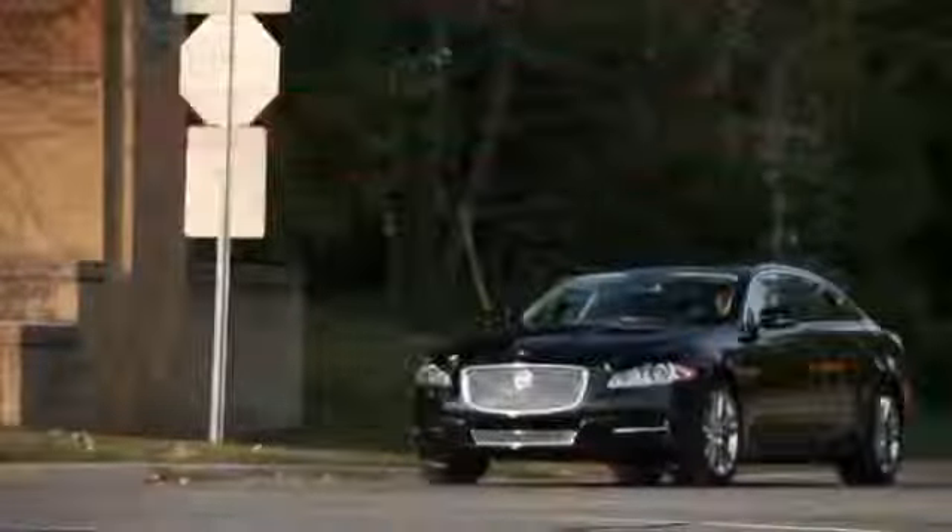You should also be aware that when you're in Eco-Stop and your foot is on the brake, the engine may restart. This is because another function, such as the air conditioner, needs the power. It even restarts if you turn the steering wheel, just to ensure you can steer with no effort.